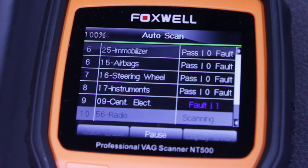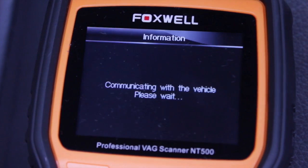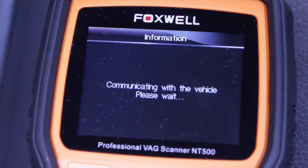Retracting calipers for brake pad replacement, advancing calipers after servicing to the original position without affecting the current calibration, initializing the wear indicator if new pads are installed, and resetting the brake pad thickness after service.